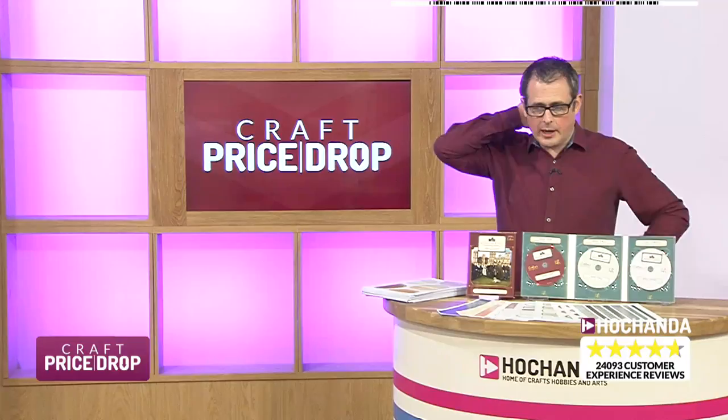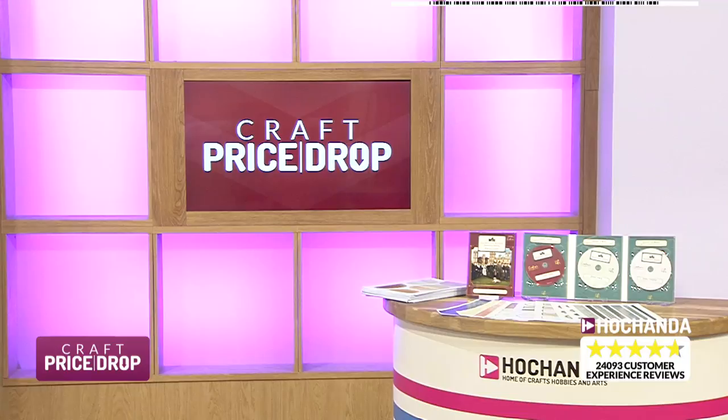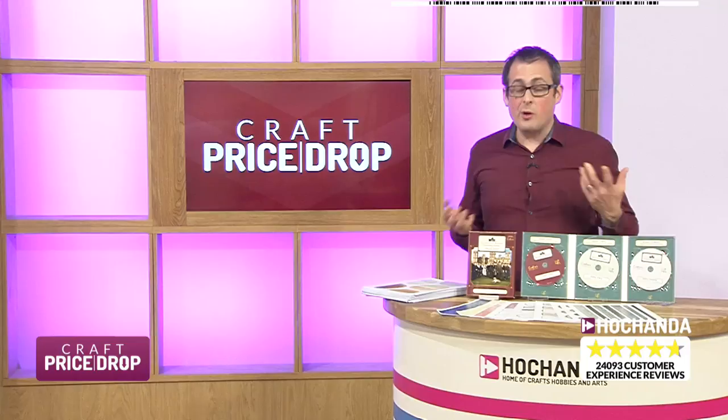Tracy, thank you so much for posting on Facebook because it does show how welcoming Craft Price Drop is, and also that connection. So a lot of people are already in on this auction and we haven't even spoken about what we've got. Jean, Gillian — a brand new bidder as well, welcome along. We've got the wonderful CD-ROM here from Crafters Companion with the licence for Downton Abbey, no less.